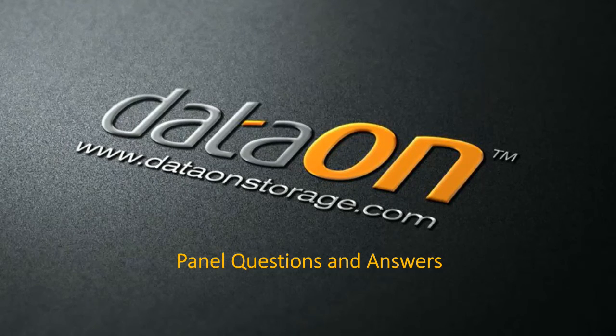Now we're open for panel questions. The first question is for Klaus Jorgensen of Microsoft: what are some of the advantages of Storage Spaces Direct in Windows Server 2016 over the storage capabilities in Windows Server 2012 R2?